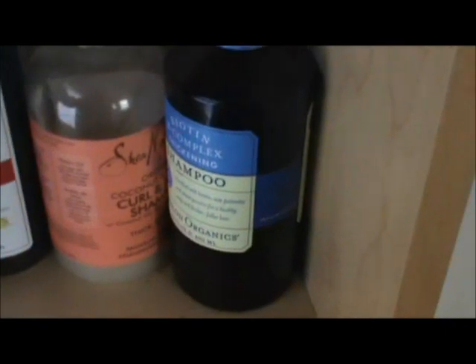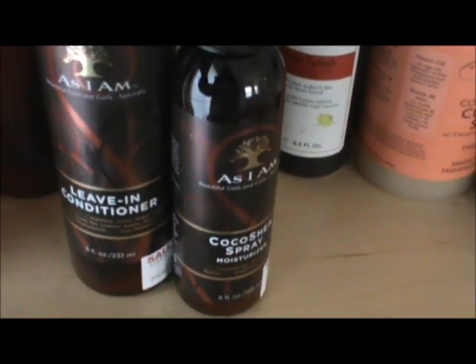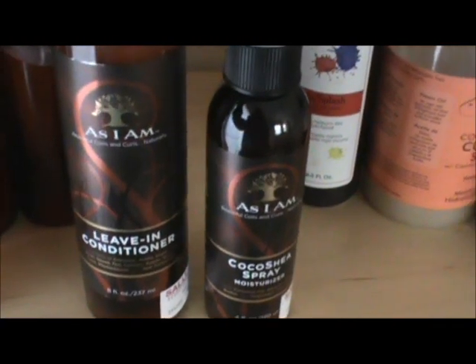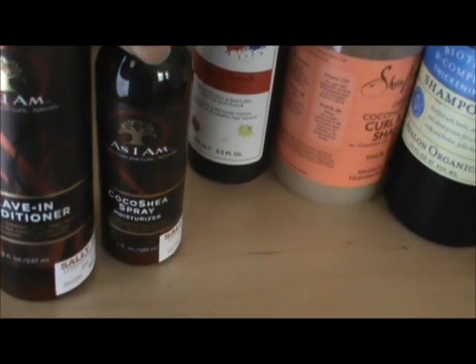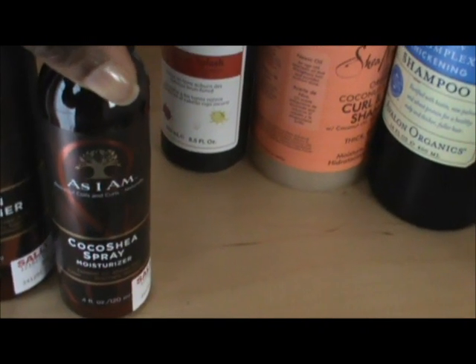Then I got these two new products — product junkie-ism alert. From that same AZM brand, this is their leave-in conditioner. I've never tried these products, so this is gonna be new for me. The reason I bought it is because I'm almost running out of what I have, so I figured I'd try something new. And then this is their Coco Shea Spray — I got this because it was all part of a deal at Sally's: buy one, two, get one free. So I was like, what the hell. I might start using this in place of my spritz. It's their Coco Shea Spray Moisturizer. I'll see how that goes.